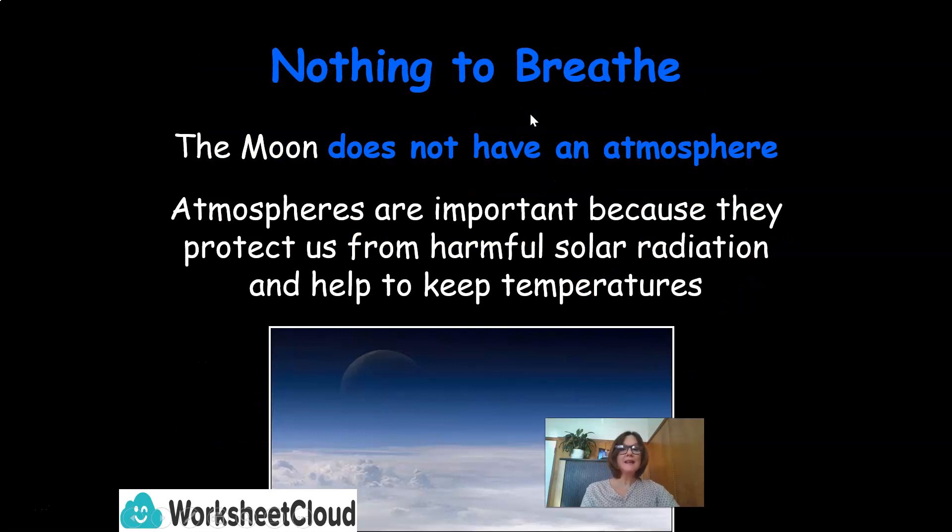There is nothing to breathe on the moon, so the moon does not have an atmosphere. Atmospheres are important because they protect us from harmful solar radiation and help to keep temperatures consistent.